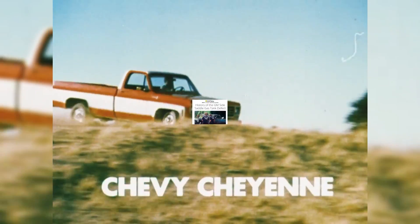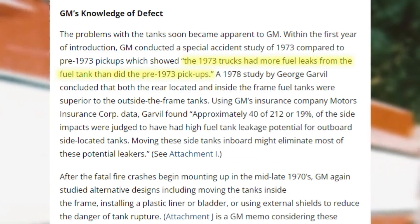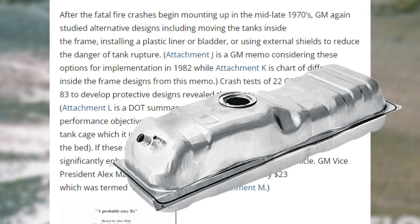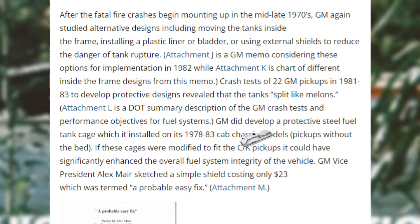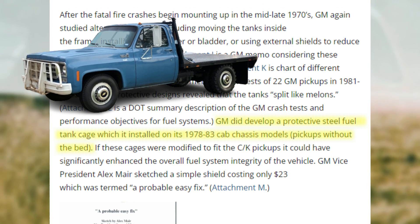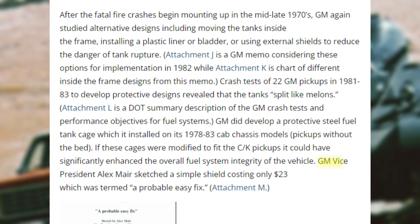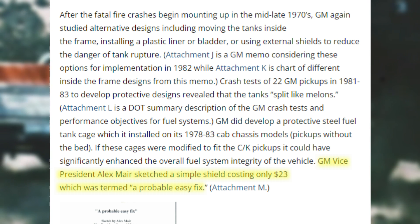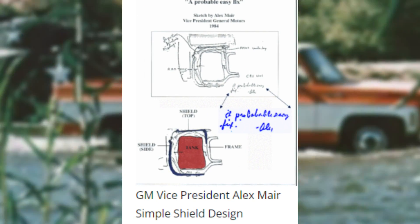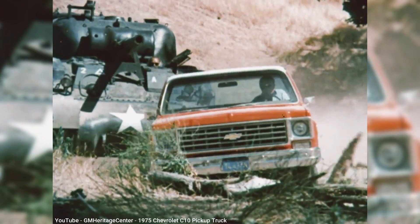This fuel tank design, known as side saddle, had many critics both inside and outside GM, who feared the risk of a side collision with no protection from the truck frame would puncture the tank and easily spark a fire. Those fears were soon realized, as GM did their own study in 1973 and concluded that the new design resulted in more leakage from the tanks than the prior models. By the mid-70s, the number of fatal fires was increasing that could be directly attributed to the fuel tank's location outside the frame rails. Several new designs were considered, including a steel cage that was placed around the tank, but only worked for cab chassis models without the truck bed, starting in 1978. For the CK pickups sold with the bed attached, one of the GM execs suggested a $23 shield placed around the tank to help prevent punctures. Yet their cost-benefit analysis determined that $23 was far too much to spend per truck. So as a result, the CK pickups sold with the bed had their fuel tanks left unprotected.